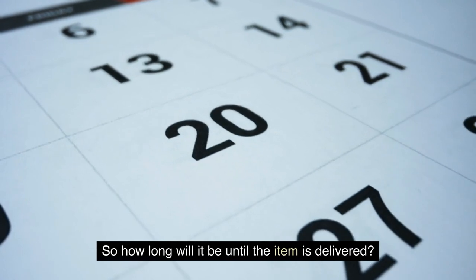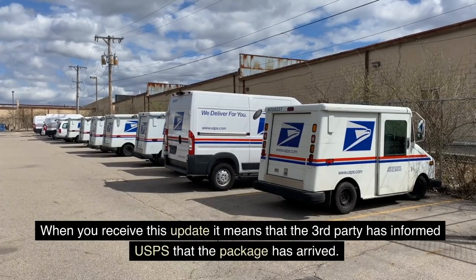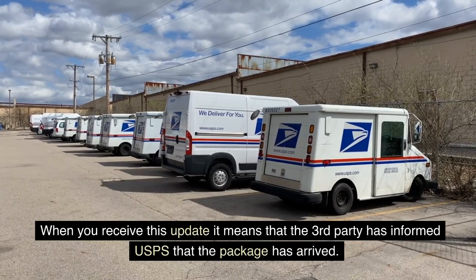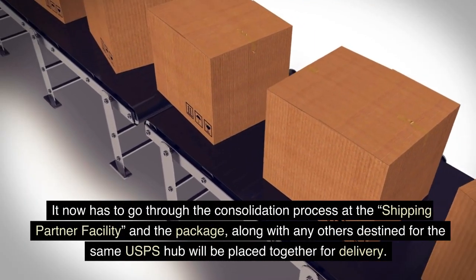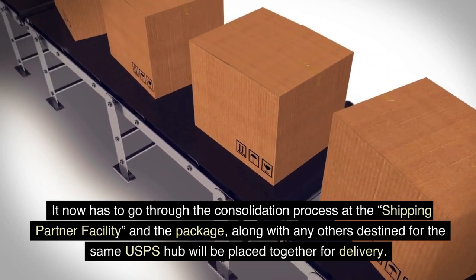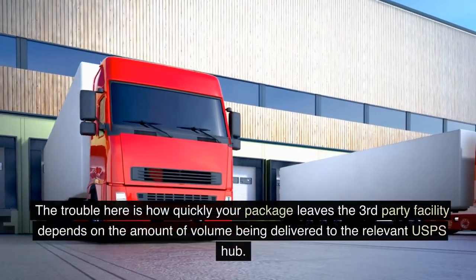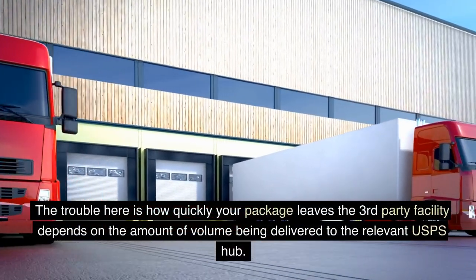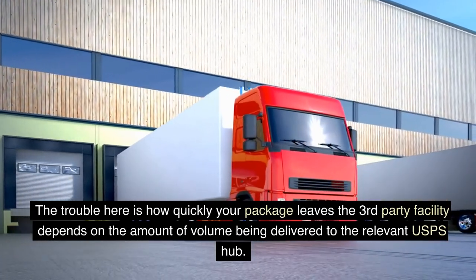So how long will it be until the item is delivered? When you receive this update, it means that the third party has informed USPS that the package has arrived. It now has to go through the consolidation process at the shipping partner facility, and the package, along with any others destined for the same USPS hub, will be placed together for delivery. The trouble here is how quickly your package leaves the third-party facility depends on the amount of volume being delivered to the relevant USPS hub.